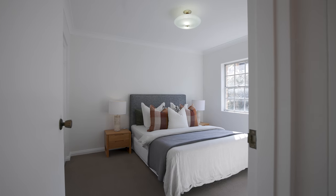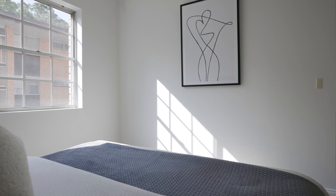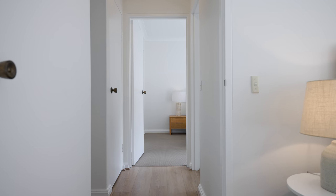Both of the bedrooms are very generous in size. They're both facing north so have beautiful natural sunlight streaming through all day long. Both enjoy built-in wardrobes.